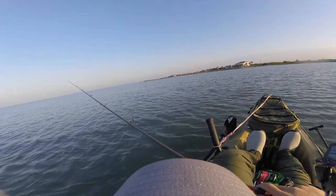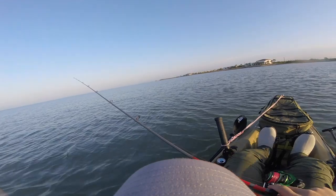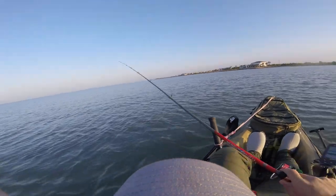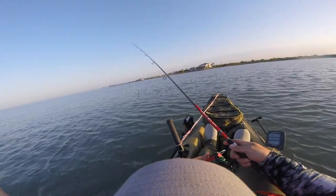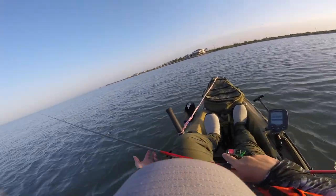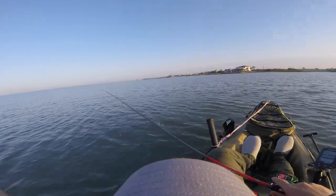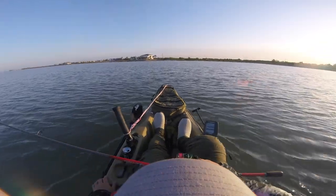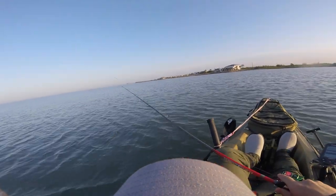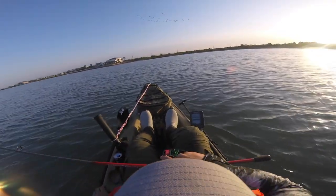Well guys, it's another beautiful morning. The wind's a little bit stronger than was predicted this morning, but it's not bad — it's probably about 6 miles an hour right now. So I decided to take advantage of it while I could. Unfortunately Joey is still up in Houston working, so it's another solo mission of dear old humble Tyler. Already hooked up with a small trout — about 14 inches, just under size. So I'm going to slip over here and start working the shoreline back out towards Copano Bay here.